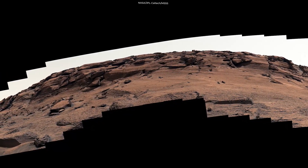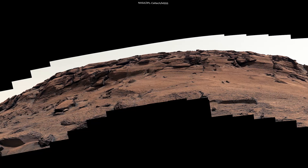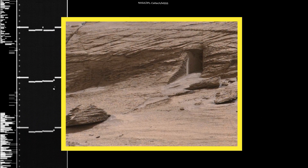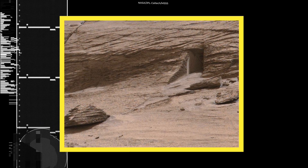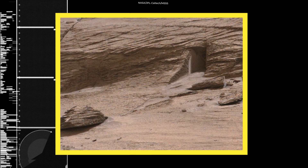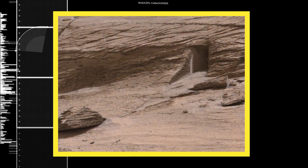It does look like a doorway until you realize how small it is, and if you boost the contrast in the dark parts of the image, the picture just about reveals a solid rock face at the back of the shadowed interior. So as a gateway into the hollow hills of Mars, it doesn't lead very far.